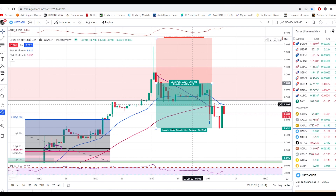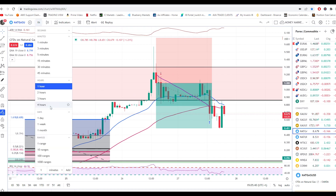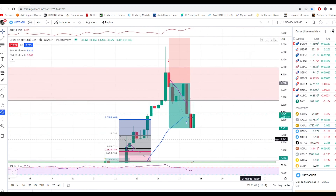That was a good trade for natural gas — I hope you got some nice profits. If you did, make sure you hit the like button, and if you're new, hit subscribe and let's trade together. So what to expect next from natural gas?